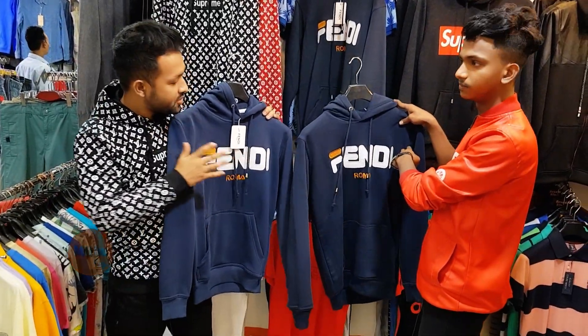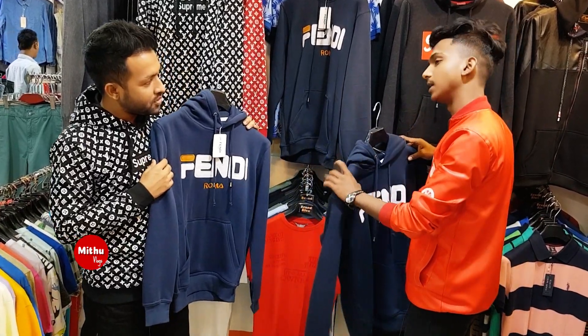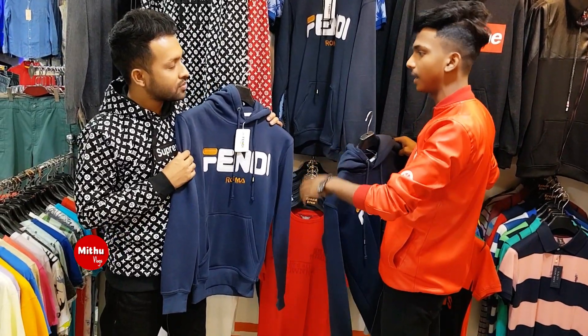It's deep, it's light. It's deep and light. Okay. Can you see the size of it? It's XL, XXL, ML.